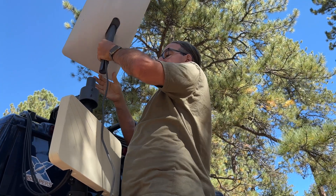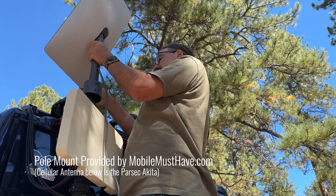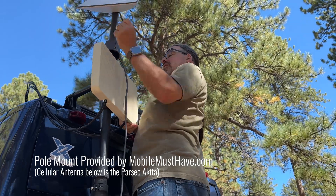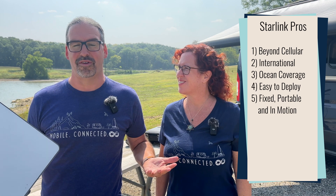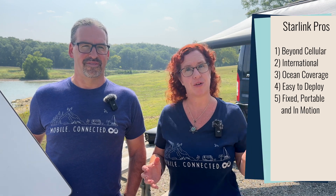Another great thing is that Starlink is actually really easy to use and set up. You basically stick it on its little mount, turn it on, and a few minutes later you are online — which is pretty impressive. It's simple to use, works just about everywhere, and is pretty fabulous. There are options for using it in a fixed location as well as portably, including in-motion use, so lots of great options whether you need it while moving or just at your next campsite or anchorage.